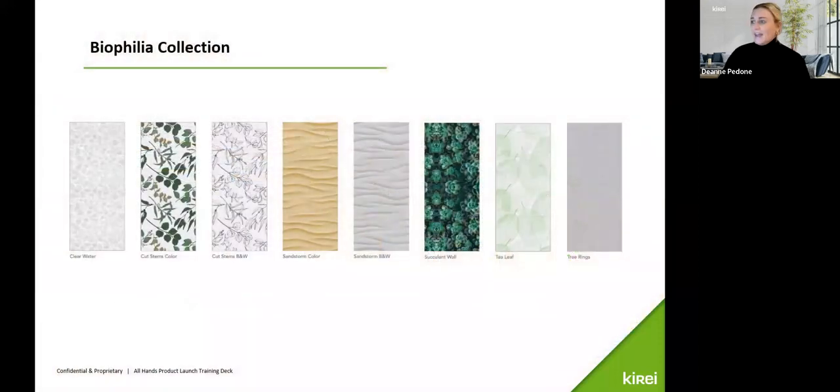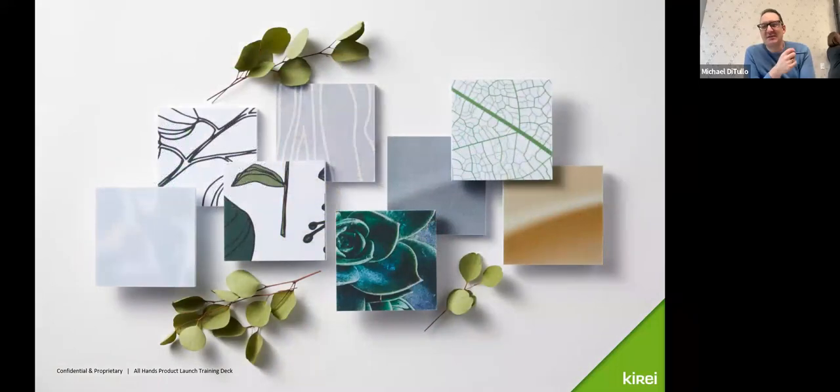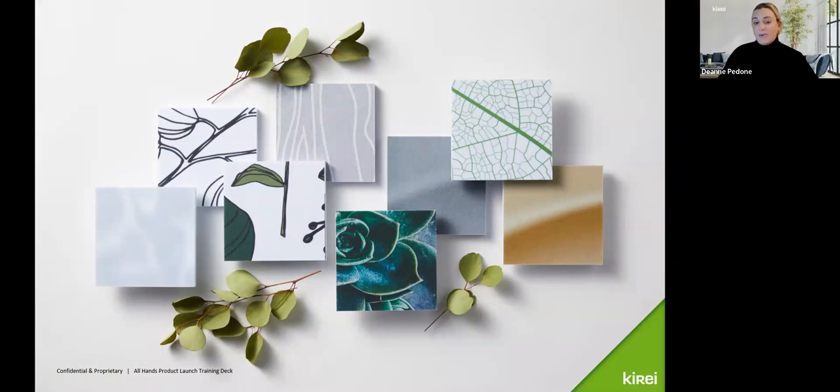Here is a lineup of all our prints offered in the Biophilia collection, and here's a beautiful image of the samples we have available. Just so people understand the scale — the panels are 48 by 108 inches, so they're full-size 4 by 9 sheets. These are just small snips of what you see in this image, but they're full wall panels.